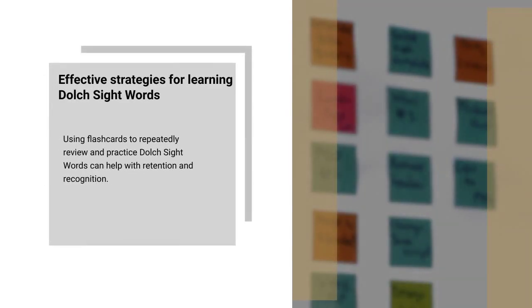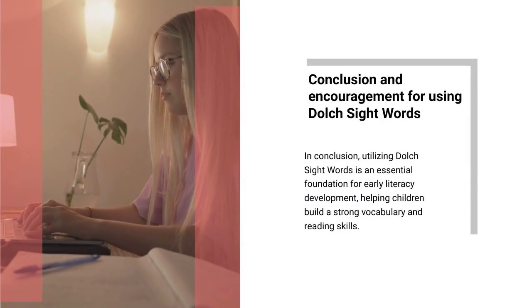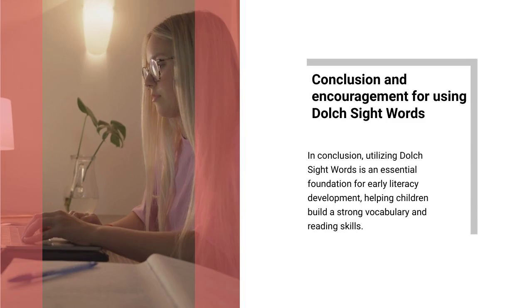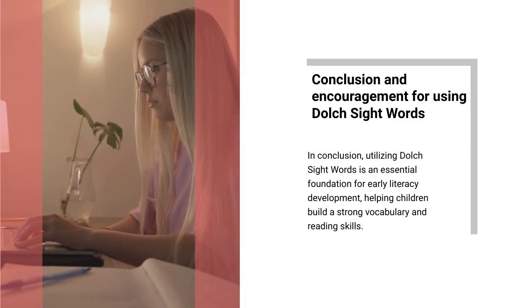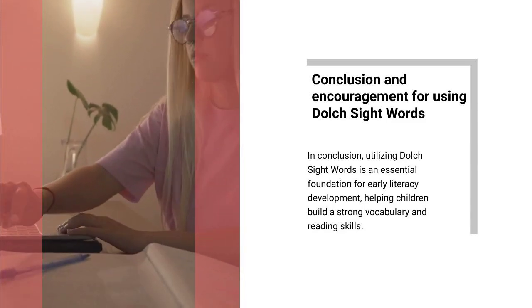Using flashcards to repeatedly review and practice Dolch sight words can help with retention and recognition. In conclusion, utilizing Dolch sight words is an essential foundation for early literacy development, helping children build a strong vocabulary and reading skills.